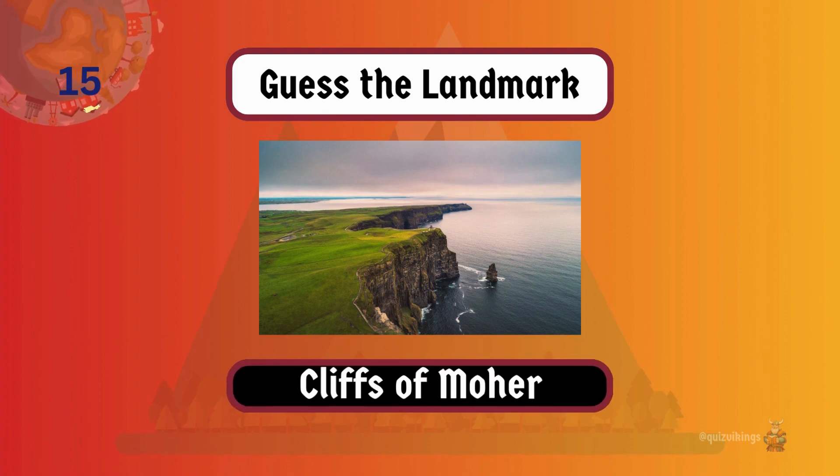Cliffs of Moher are dramatic cliffs rising along the Atlantic coast, offering breathtaking views of the Irish coastline.